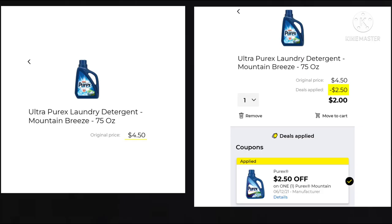The next deal we have is on the Purex Laundry Soap, the Mountain Breeze 75-ounce. It's $4.50. We have a $2.50 off coupon, leaving your final cost at just $2, which isn't bad because this is a pretty big bottle.